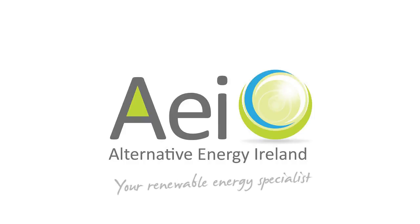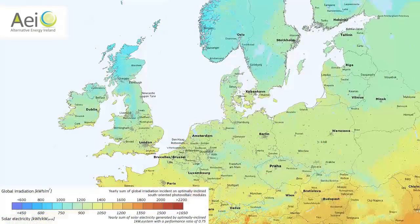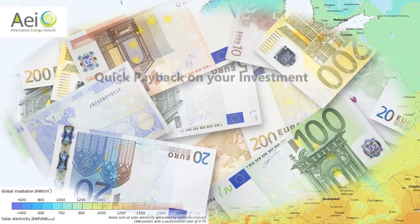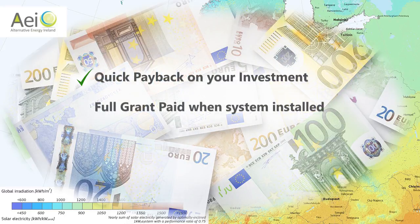So, you're thinking about installing a solar system to generate your own electricity. Let me show you some of the benefits and how we can install your system in one day. Did you know that Ireland receives as much sunshine as Central and Northern Europe? And with the new cash grants from SEAI, it now makes more financial sense than ever to install your own solar PV system.